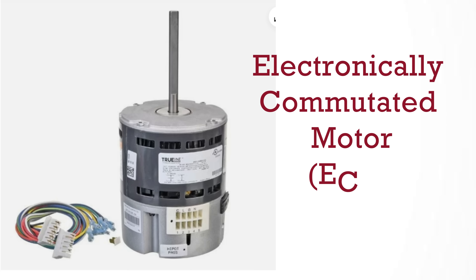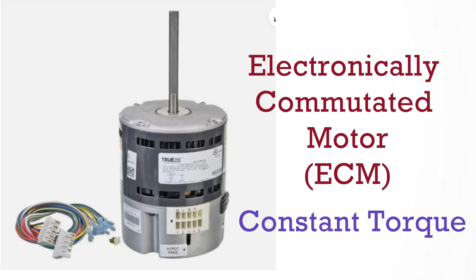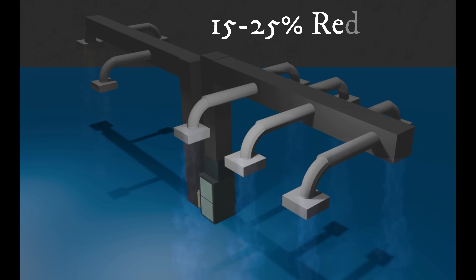Next up, we have the electronically communicated motor, or ECM motor, that is constant torque. Now what these motors do when they meet resistance in the duct system is they actually will start to draw more amps to maintain torque, and this helps maintain some of the airflow. So unlike a PSC motor, you won't see a 30–40% reduction in airflow, but you still might see about 15–25%. Now that shortens cycle times a little bit, but we're also increasing our power draw to do that.